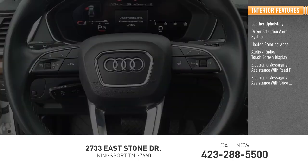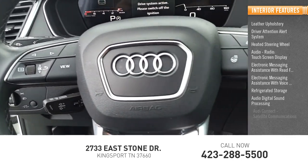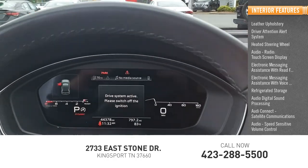Electronic messaging assistance with voice recognition, refrigerated storage, audio digital sound processing, Audi Connect satellite communications, and audio speed sensitive volume control.